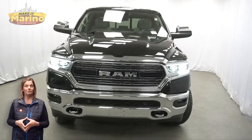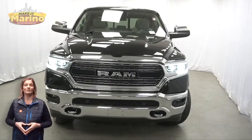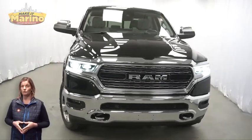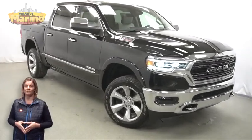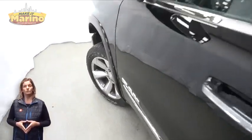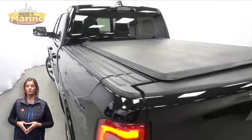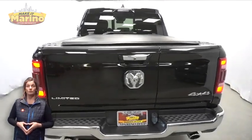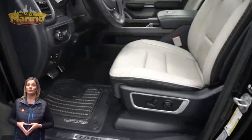Power, performance, capability, and capacity allow you to take on new challenges and adventures. Take a look at this 2022 RAM 1500 Limited crew cab in Diamond Black Crystal Pearl with adaptive cruise control, off-road group, 20-inch aluminum wheels, four-corner air suspension, tow package, heated and ventilated front seats, and heated steering wheel.